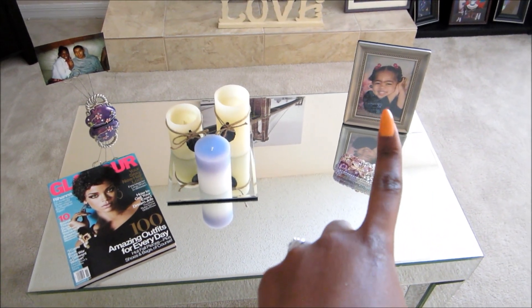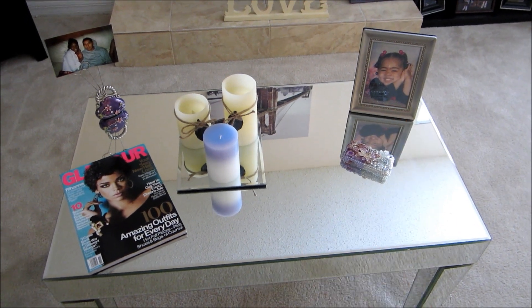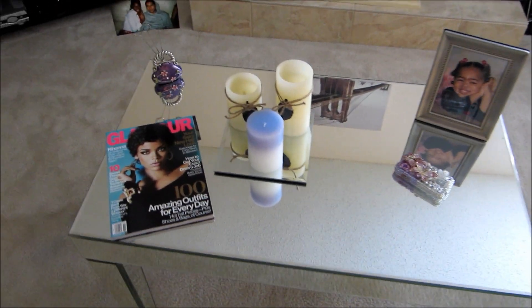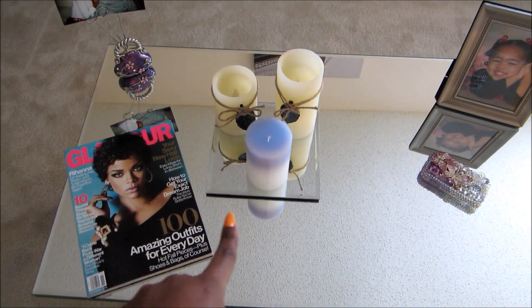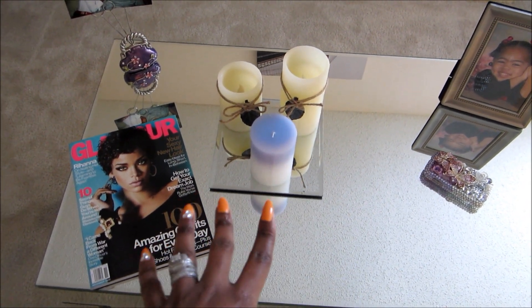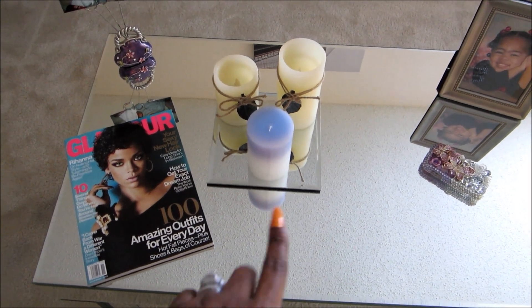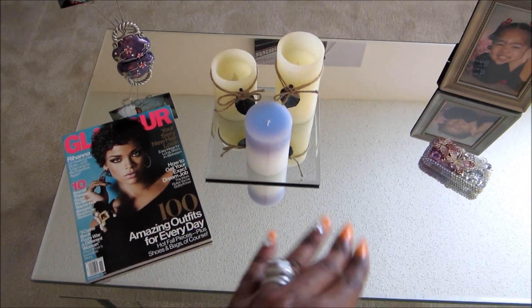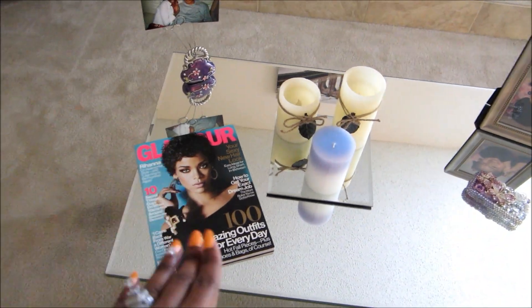On top of the coffee table you will find a picture of my niece — she is just the most gorgeous girl ever, I love her so much. I also put some candles on the squared mirrored piece from Walmart, because candles can smear and smudge on the table and I didn't want that. Then I put a magazine here as well.